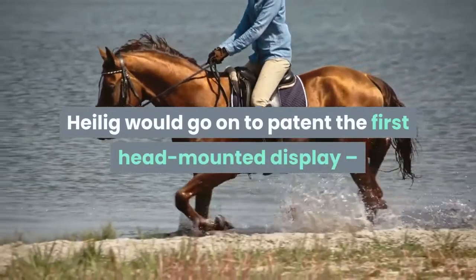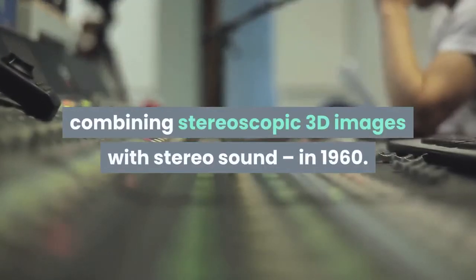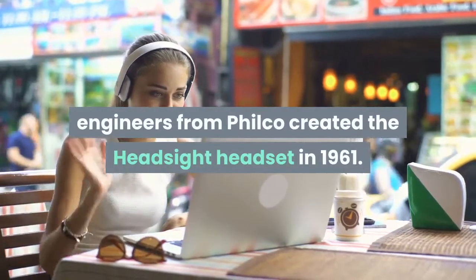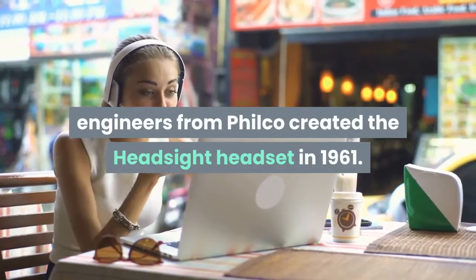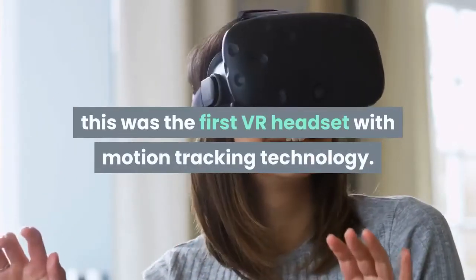Heilig would go on to patent the first head-mounted display, combining stereoscopic 3D images with stereo sound, in 1960. Building on Heilig's idea, engineers from Philco created the HeadSight headset in 1961. Designed for military use, this was the first VR headset with motion tracking technology.